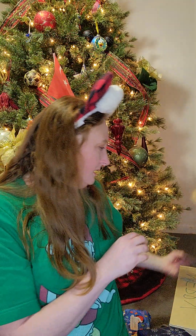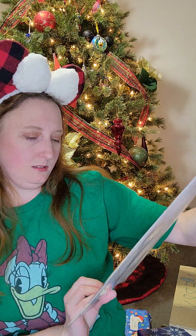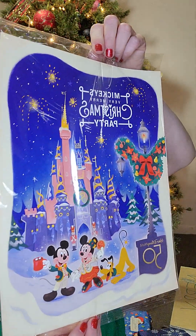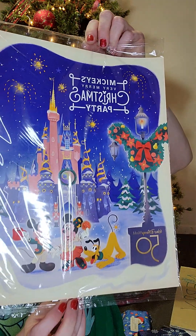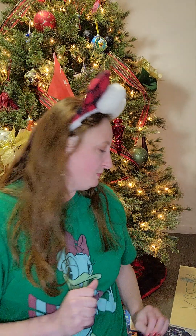And then this cute little poster — sorry about the glare, it's still in the package. It's Mickey's Very Merry Christmas Party for the 50th anniversary. It's very beautiful artwork — a little poster that you get when you go to the Very Merry Christmas Party.